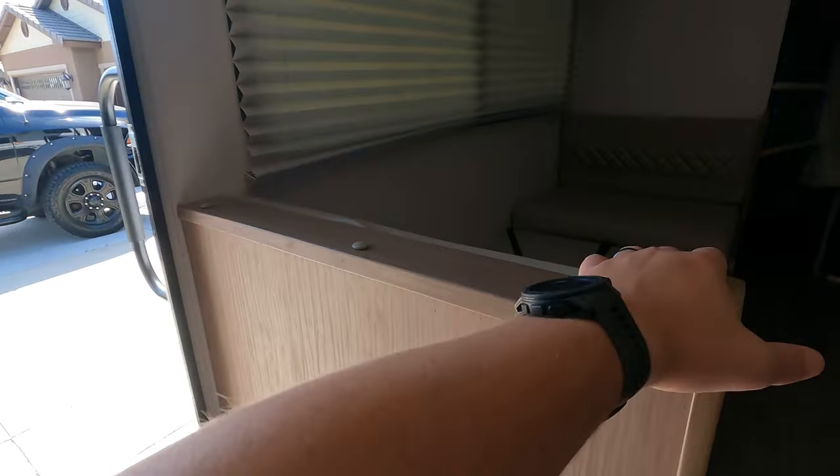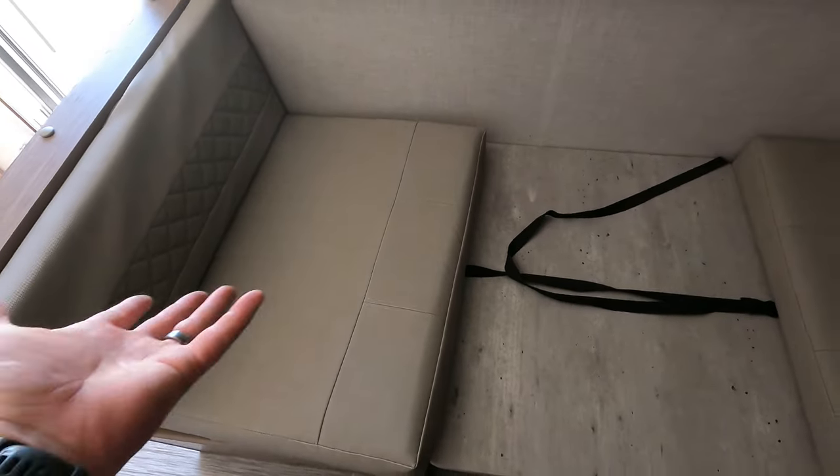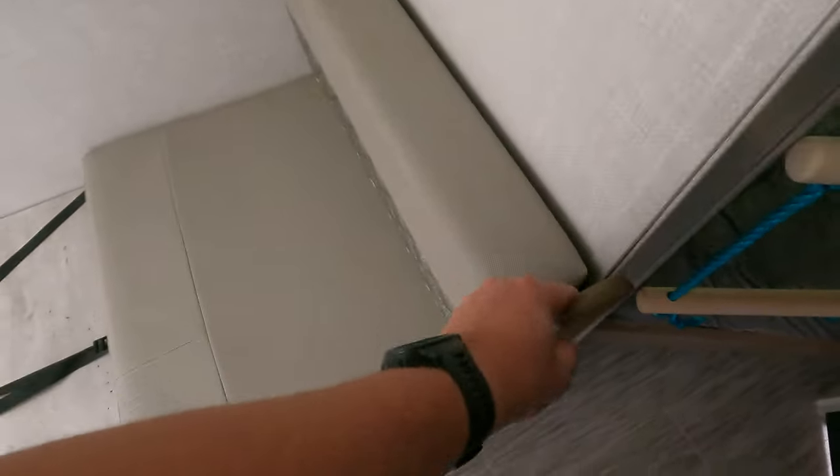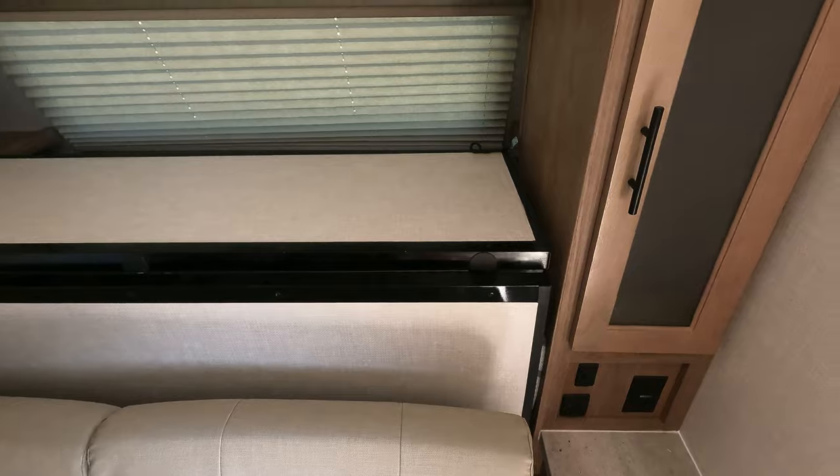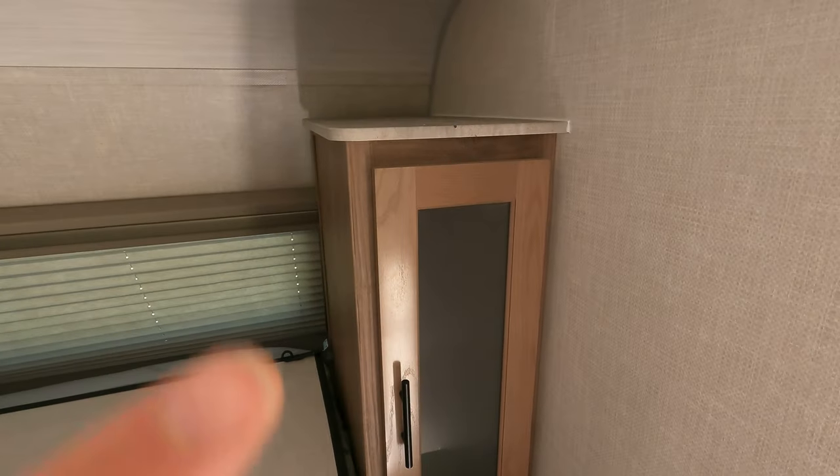Everything else in here — they had to pull this whole wall apart — they did an excellent job. You can see where they recaulked everything all the way around, everything fits nicely. When we bought it, this table did not fit into this opening — it was something I didn't care about because we don't use it in that position, but now it fits. So that's nice. There's my Murphy bed — I'm sure they enjoyed that — but everything is good. They did nice work in here.